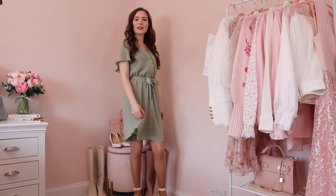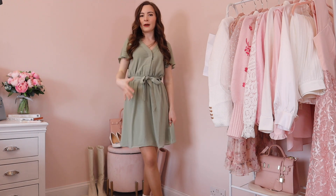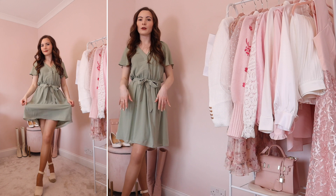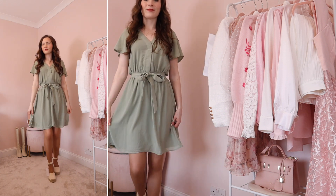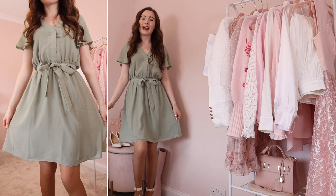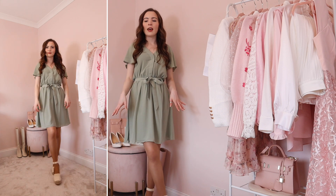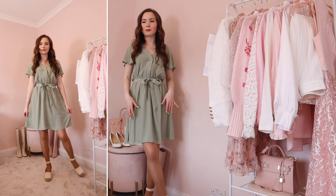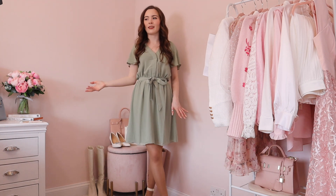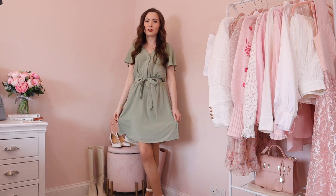Here is the next dress — it's in a sage green colour with a tie waist in chiffon fabric. I have it in a size UK extra small and it was £24.99, which is super affordable. It's pretty and cute but a little bit boring, to be honest. I feel very spring office wear in this, which is perfectly fine — it could look really cute for the office — but I'm just not feeling it 100%. For me, it's a no.